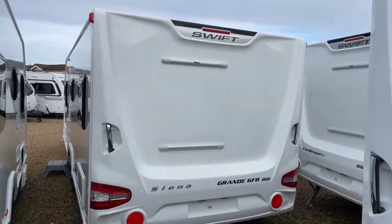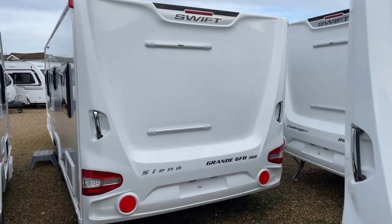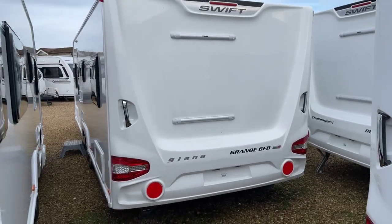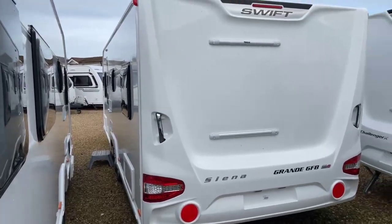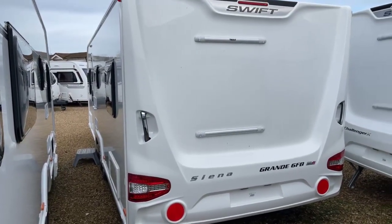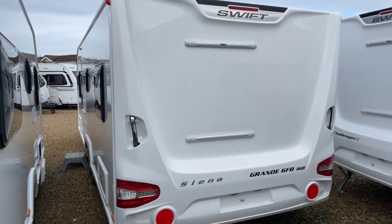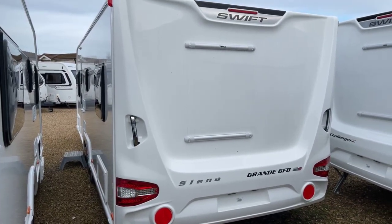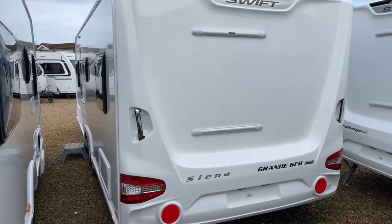Moving to the back of the caravan, as is standard with all Swift caravans we've got the Thule bike rack bar so you can add a bike rack. It has a capacity of 50 kilograms. The van benefits from smart construction which translates into a timberless caravan frame, meaning the caravan is lighter and also most importantly moisture resistant.